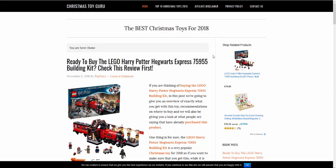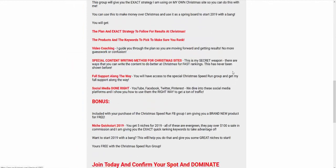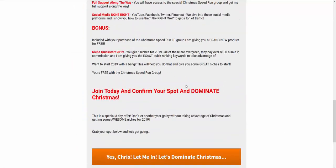You get full support and a free product. If you want to get going for 2019, you also get Niche Quick Start 2019 — five niches for 2019, all picked out for you. They all pay over a hundred dollars a sale in commission, they're all really great sellers, and I'm giving you all the keywords, all the stuff you need, and how to rank.